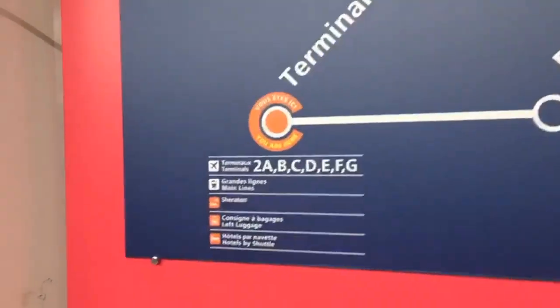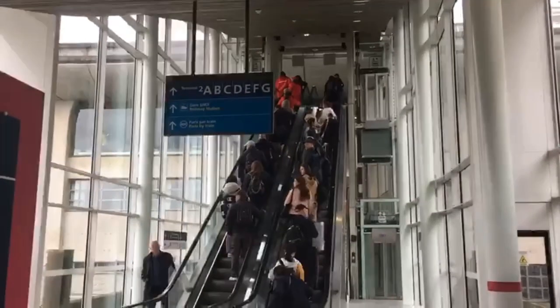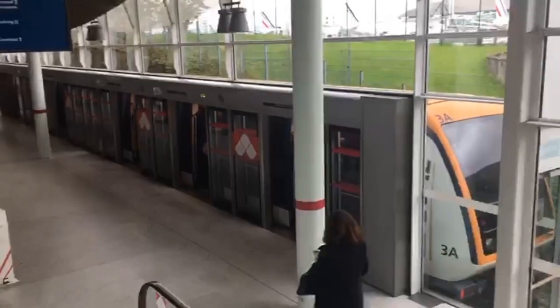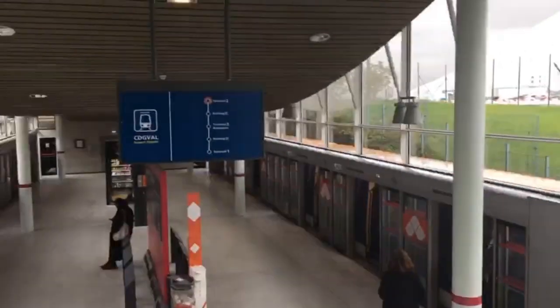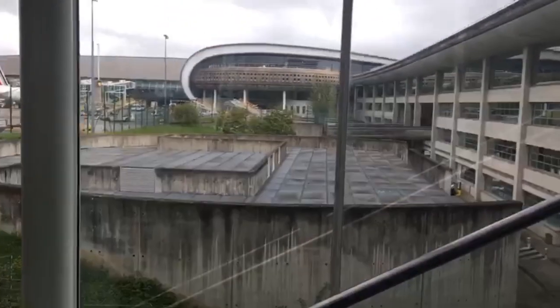You can also go to buy tickets after getting to the station. We walk and take the elevator towards the railway station. This is the CDG Val train which goes from Terminal 2 to Terminal 3 to Terminal 1. We are now arriving at the CDG Trois station.